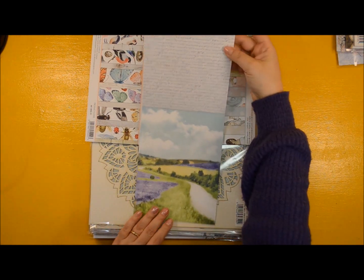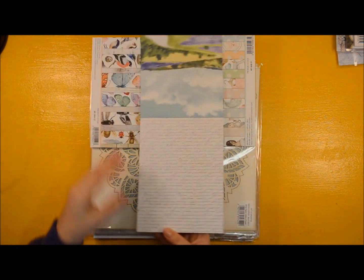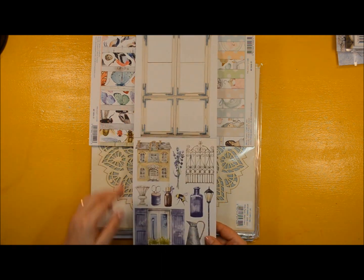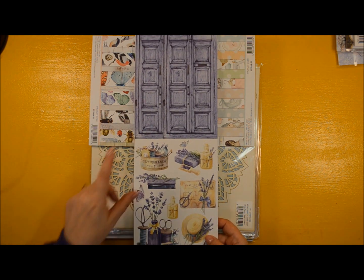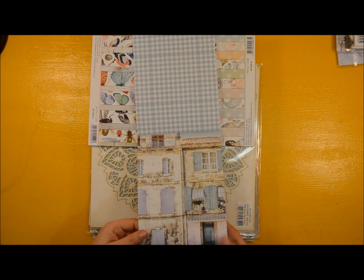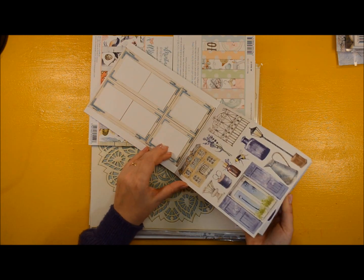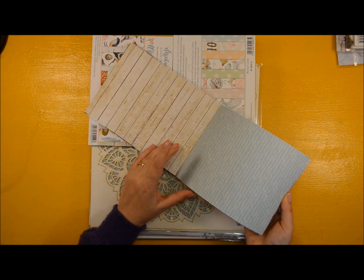Look at this, so beautiful. Some nice writing, more nice writing. Yes, I think you get why I was hesitant to keep them. I love these doors — I love them. Actually, this one I might keep because I still have the ephemera pack for it.